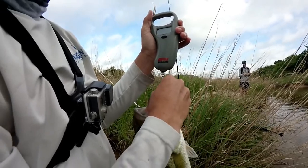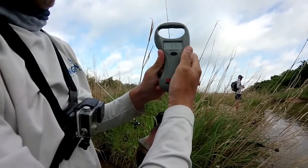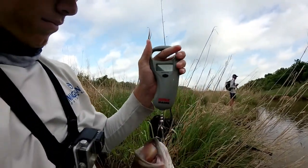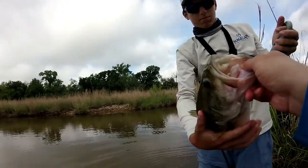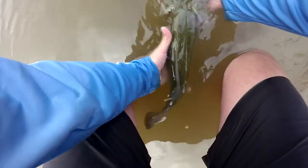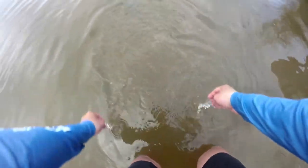Getting a weight on this big girl — three seven, three seven five. I don't know if you guys can see that because it's not a high quality camera, but three pounds seven and a half ounces on this big girl. You want to get a cool picture release? She's ready — and there she goes.